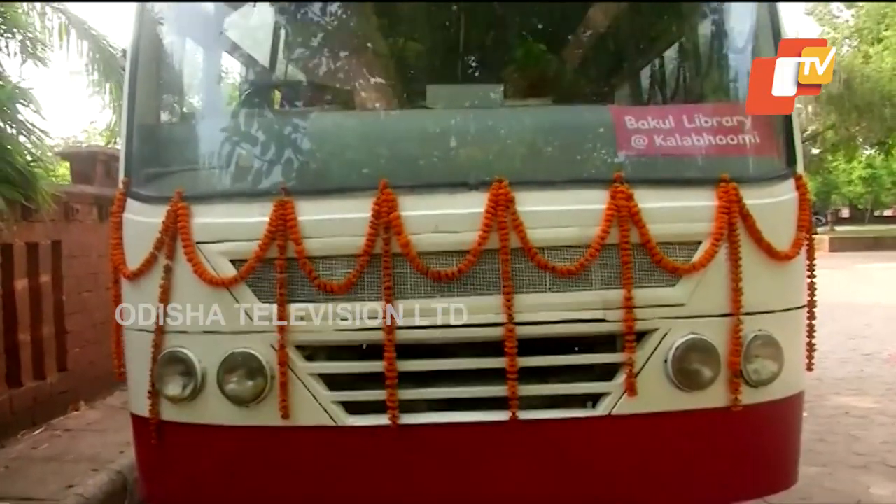It's a library on wheels, but as you can see it is a stationary library, not a mobile library. In the last one year, as part of our library movement, we have been trying to take books to public spaces — like a library in a public park, which you've covered.